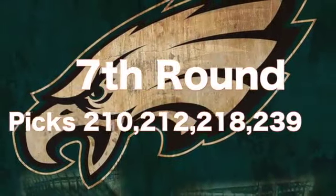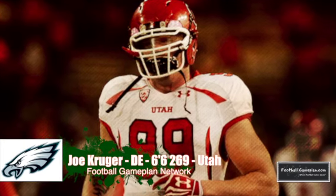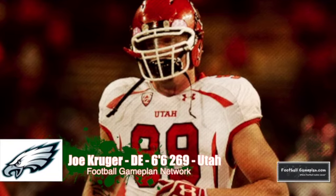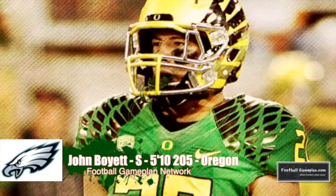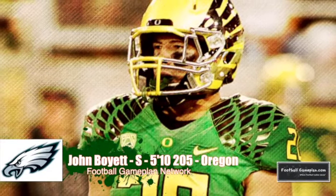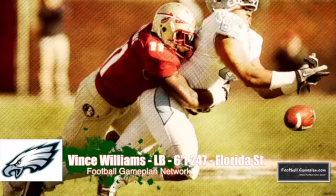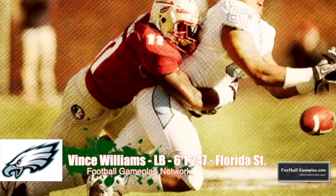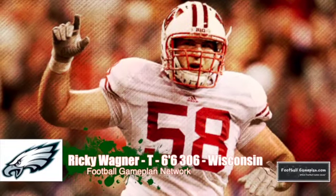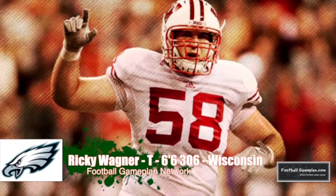The Eagles have four selections in the seventh round, and I think this can be a great opportunity to build that depth within their roster. Joe Kruger played in the 3-4 defense for the Utes, played that five-technique position, and I think he can excel at the next level — provides outstanding depth on the defensive line. John Boyette played for Chip Kelly in college and has to overcome the injury concerns; this guy can grade out as a second-round prospect, just has to stay healthy. Vince Williams' inside linebacker presence in that 3-4 defense has the ability to stop the run — I like this fit for Philadelphia. And looking at Ricky Wagner on the offensive line, 6'6", 306, right tackle — definitely has the athleticism you need at that tackle position for a Chip Kelly-type offense.